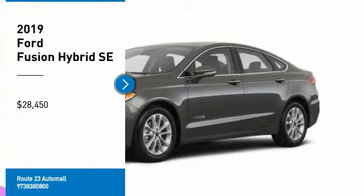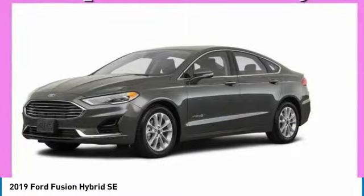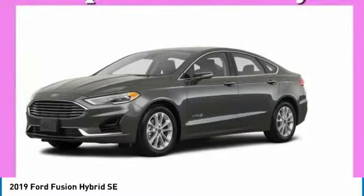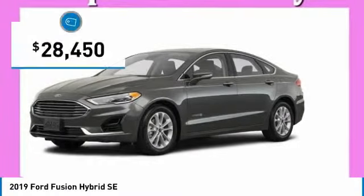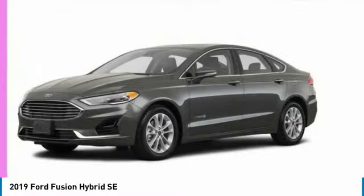You are going to love the 2019 Fusion Hybrid. You can have both impressive power and great economy in a Fusion, and it is priced below $30,000. Here are some of this vehicle's great options.